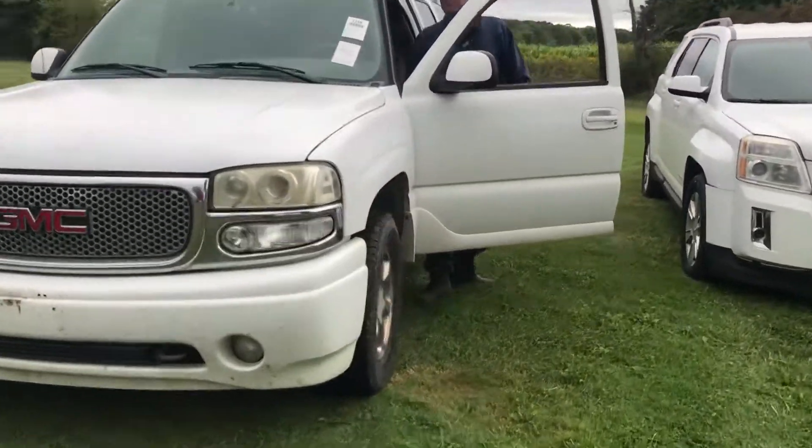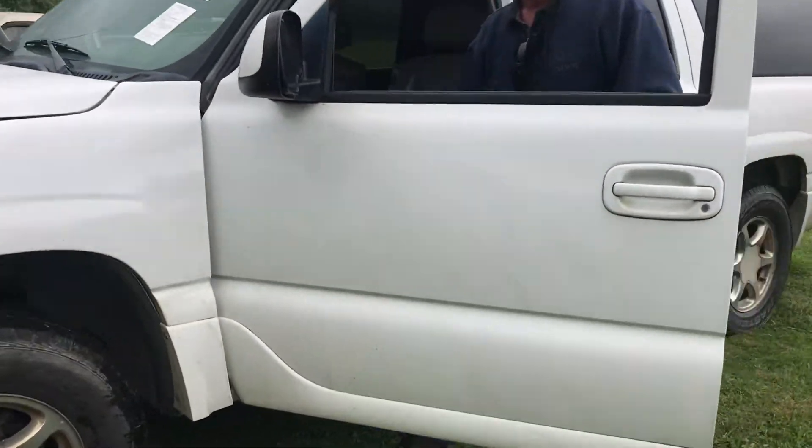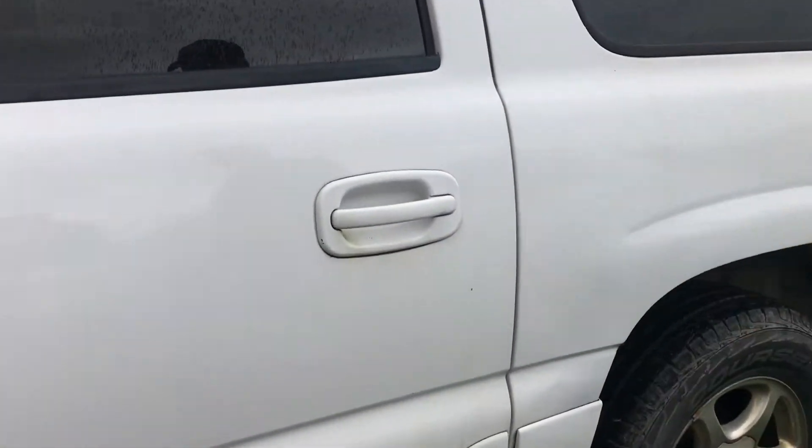This baby is going to need some brakes, pronto. They're bad — they're down, way down to the floor.